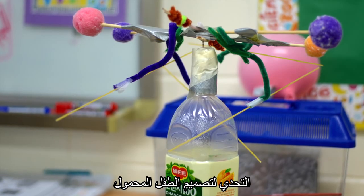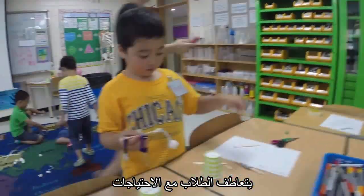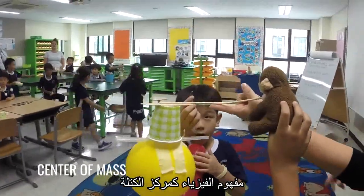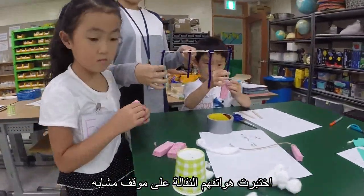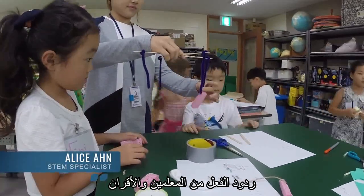The first-graders were given the challenge of designing a baby mobile for my nephew. The students empathized with his needs and gained an understanding of the physics concept center of mass. They tested out their mobiles on a stand and were continuously provided with feedback from teachers and peers.